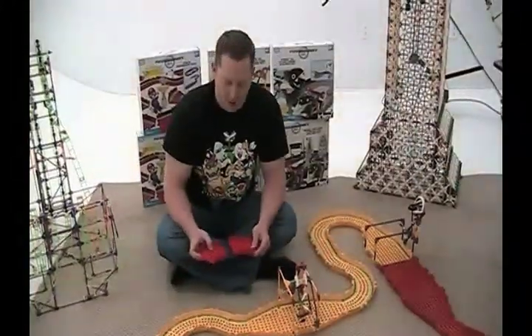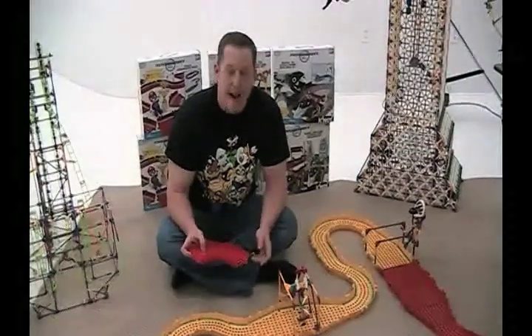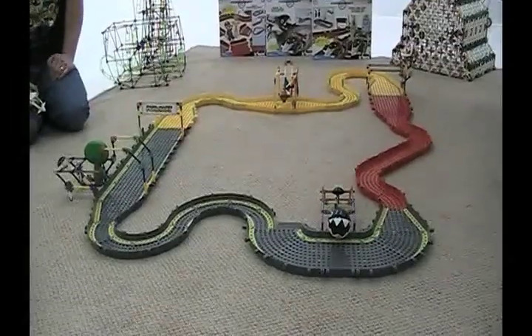We've designed a brand new track building system. They snap together and help you build tracks from the game.